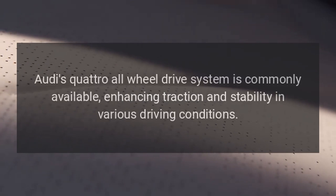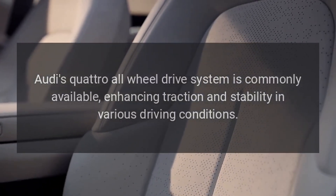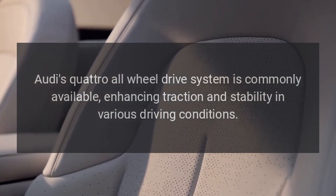Drive Configuration. Audi's quattro all-wheel drive system is commonly available, enhancing traction and stability in various driving conditions.